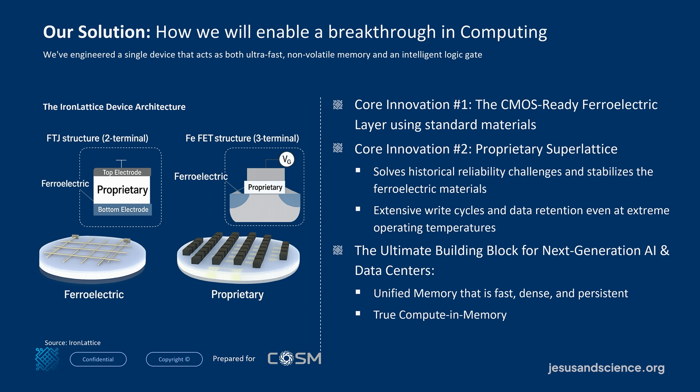It's a CMOS-ready ferroelectric layer that works on a normal fabrication line. It's a proprietary super lattice that solves the historical reliability challenges — the extensive write cycles and data retention, even in extreme operating temperatures. We've demonstrated this. It's the ultimate building block for true computation-in-memory, all in one device.